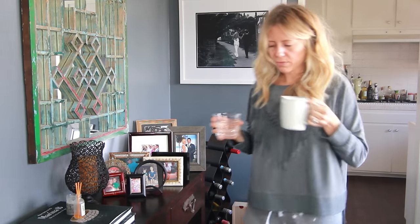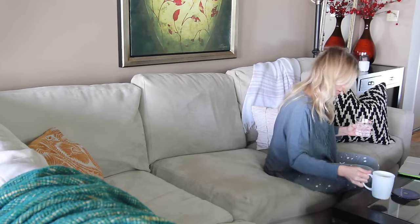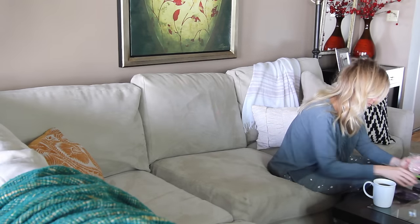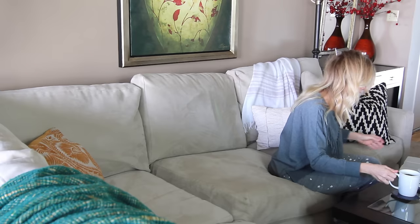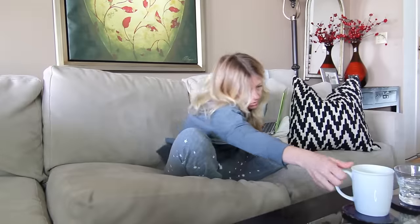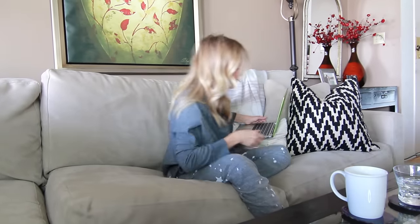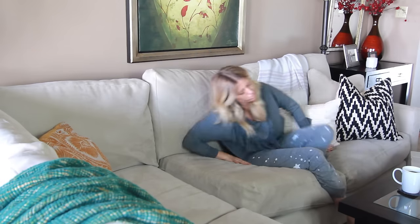Still slightly asleep, with both of my drinks in hand, I head straight to the couch — not to watch the news or my favorite morning show, but to get right to work. For years I have gone straight to my desk in the morning, but lately I've started off on the couch and now I wonder why I just now started doing this. It's the best!